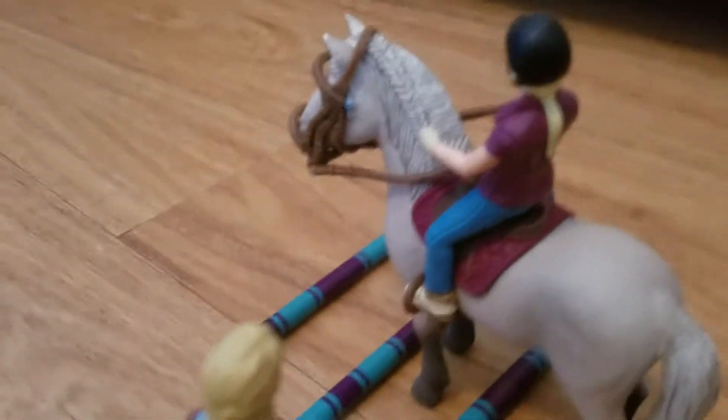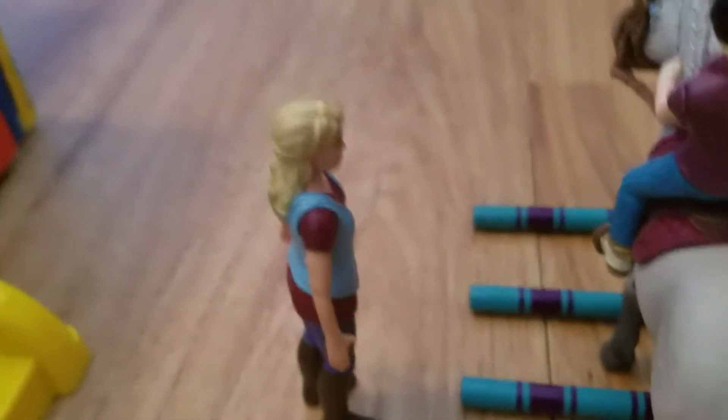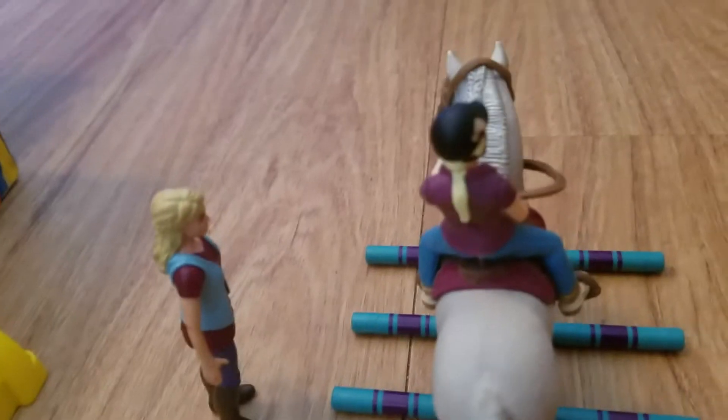And then over here we have Mary, who is Rocky's mom. And over here we have Emily who is riding and training her with these poles. And then over here is Madison, their trainer.